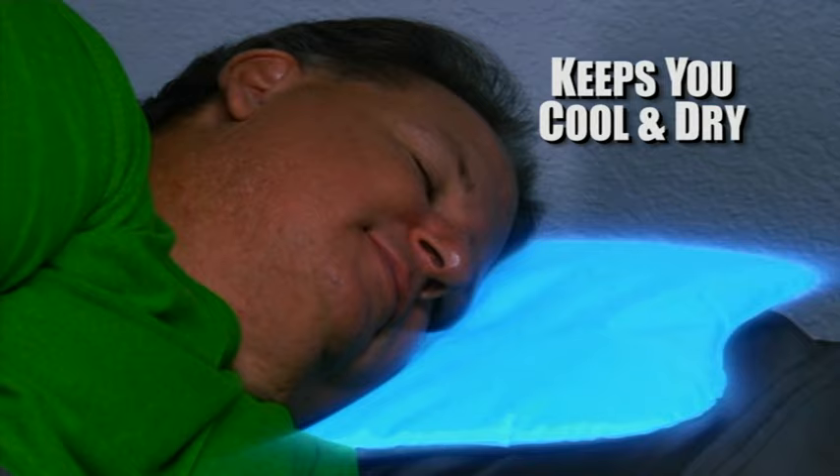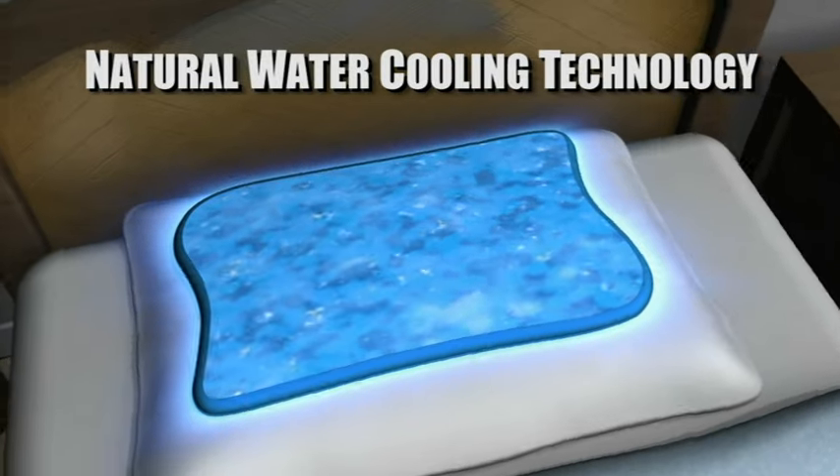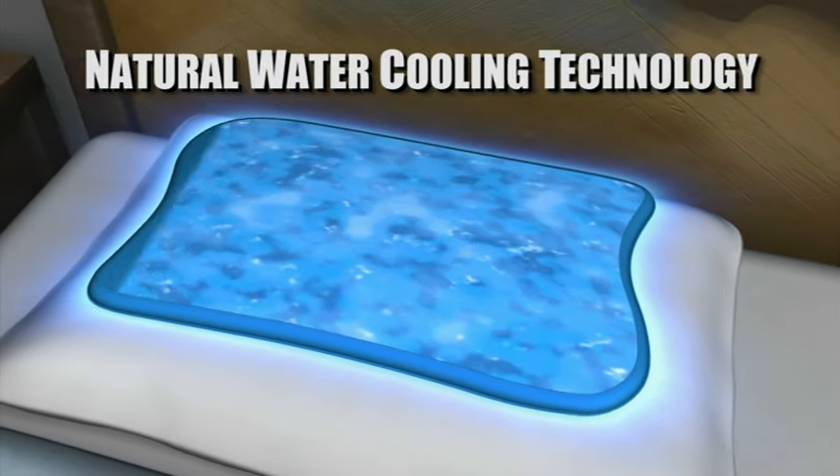Look, regular pillows retain body heat, making you hot and sweaty, but the Comfy Cooler keeps you cool and sweat-free all night long. The secret is its revolutionary technology that uses water-cooled memory foam to keep you cool for hours.